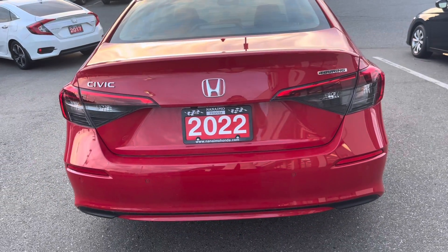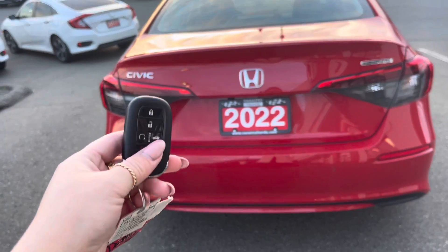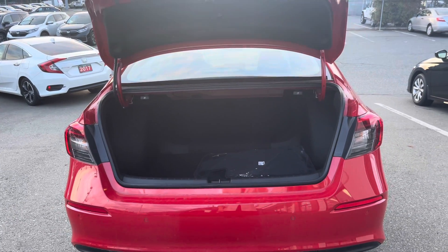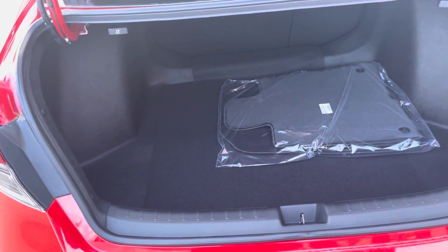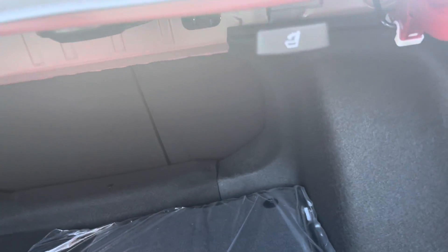Something unique to the Civic Touring for 2022 is that on the fob if you open the trunk, it actually comes up all the way, which is super handy when you have your hands full of stuff and need to load your trunk. You get quite a decent sized trunk and you can pull down the seats from the back using either lever — it's a 60-40 split in the rear.